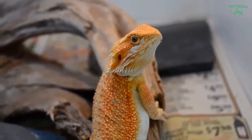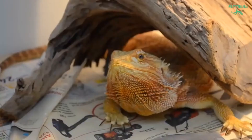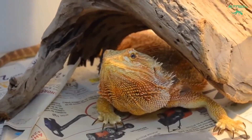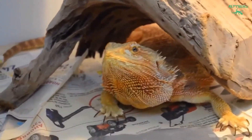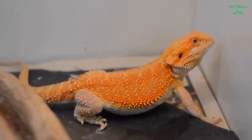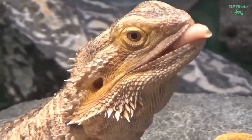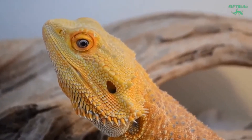Insects are naturally deficient in calcium and low in nutritional value. To make them nutritious for reptiles, all insects should be gut loaded, which means fed a highly nutritious meal 24-48 hours before feeding. Insects should also be dusted with calcium powder — 1-2 times a week for adults, and daily for hatchlings and juveniles.